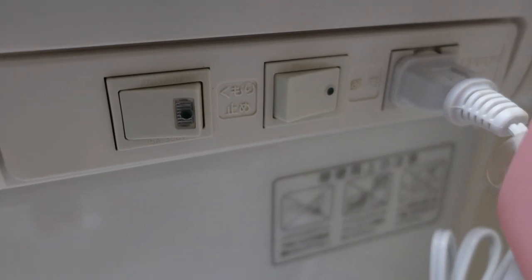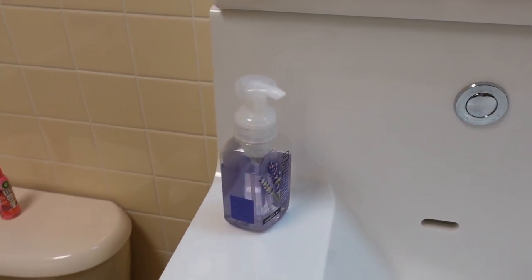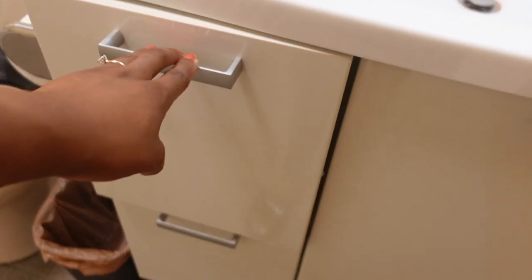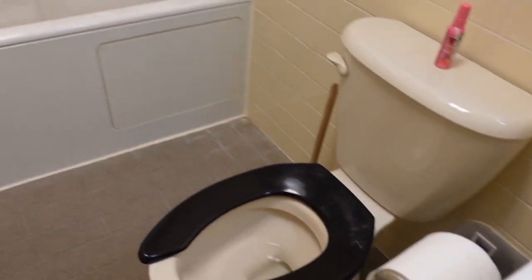One switch I know works the light; the other switch I have no idea what it's for, but it's there. It's a pretty nice size sink — actually very, very deep, so I can wash my hair in the sink if I didn't want to wash it in the shower. A nice bright light in there, which is always very helpful. There's under-sink storage and also some drawers, which I think is really nice.